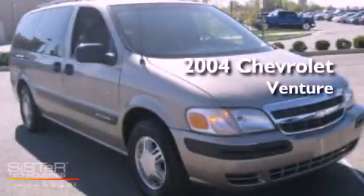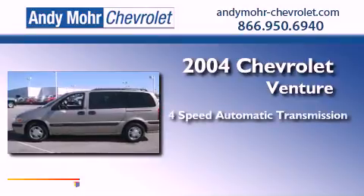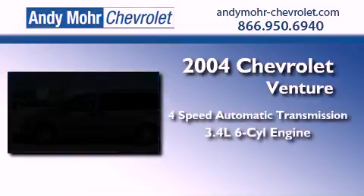This is a 2004 Chevrolet Venture. This vehicle has seating for four adults and a 3.4-liter V6.